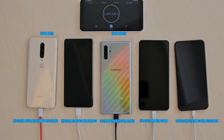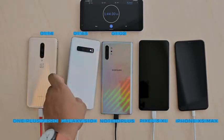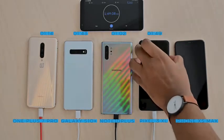Galaxy S10 Plus — slow and steady wins the race. The Pixel 3 XL was leading the entire time over the S10 Plus, but at the very end the S10 Plus edged out a small win. It took third place at one hour and 43 minutes, and the Pixel 3 XL came in fourth place at one hour and 49 minutes.